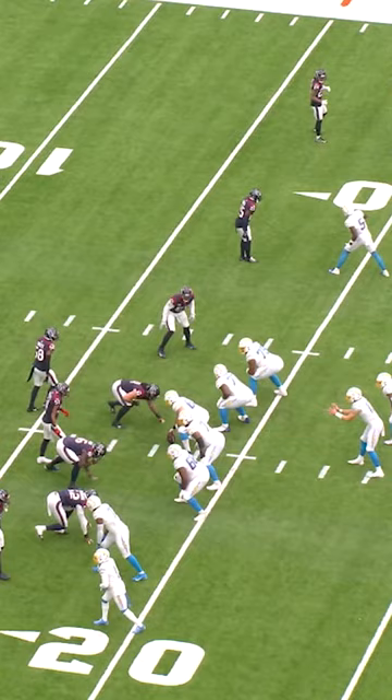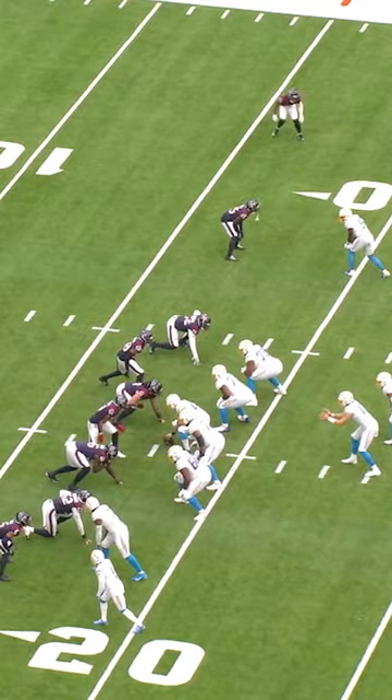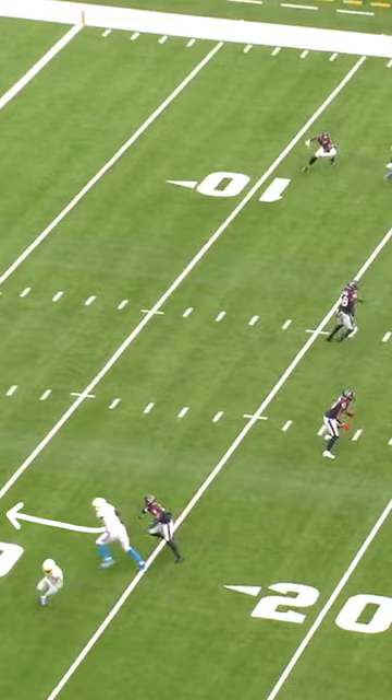On this second play, let's again take a look at Everett lined up in a stand-up position to the left. He immediately wins the route and body position at the line of scrimmage. Understanding that he's going to be the first red zone option, he takes advantage of his size with the quarterback lofting the ball to the only catchable side that's undefendable. Great win at the line of scrimmage here by Gerald Everett.